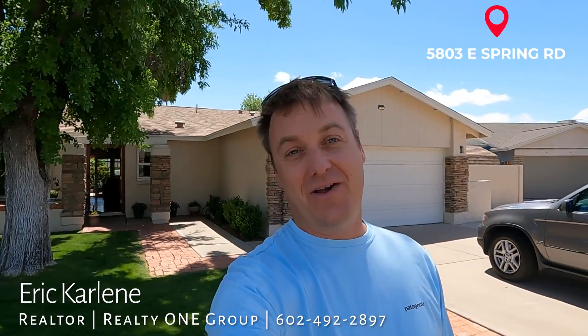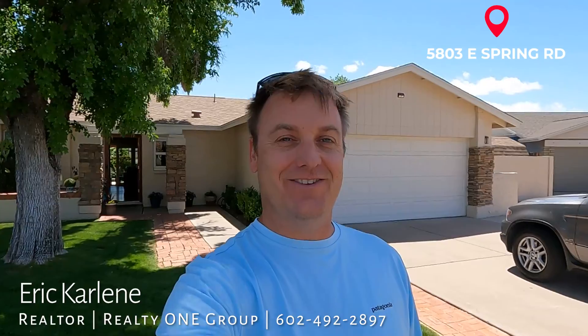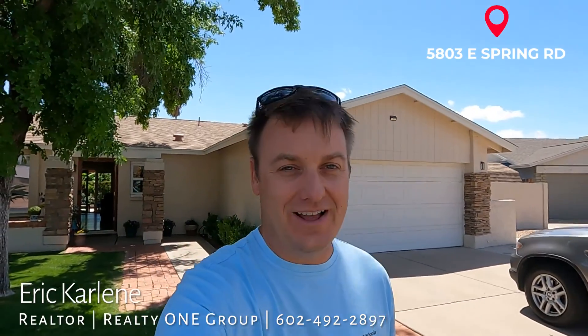Hey, it's Eric Harleen here with Realty One. I'm over here at Spring and 85254, the magical zip code where you pay Phoenix taxes but you're still located here in the beautiful Scottsdale neighborhood.